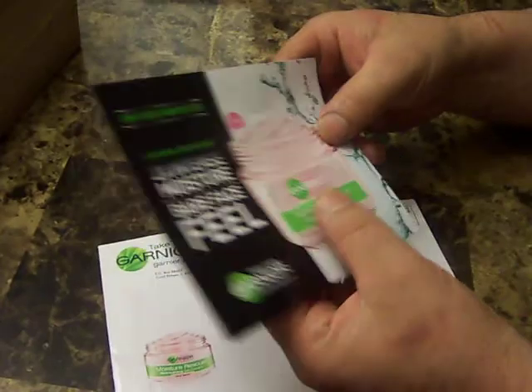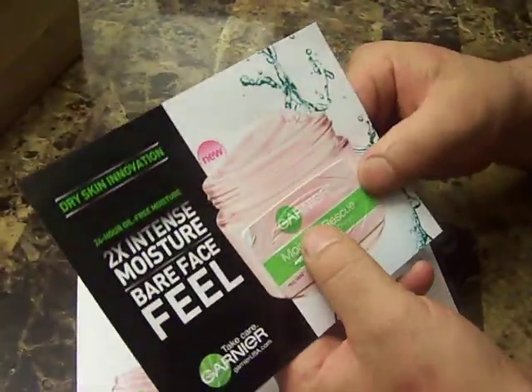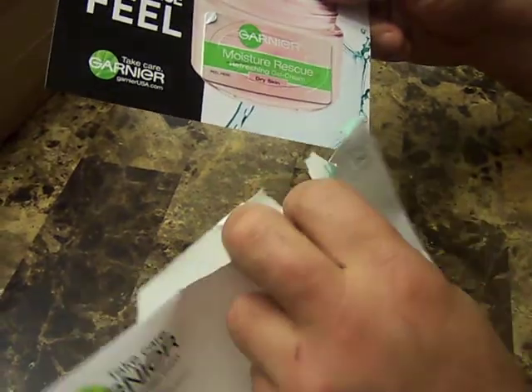From Garnier — this is the cheapest thing I've ever gotten from Garnier — it's like a little pad. You crack it open and the cream is right there. This is like the crappiest thing I've ever gotten from Garnier, but it was free so I appreciate it.